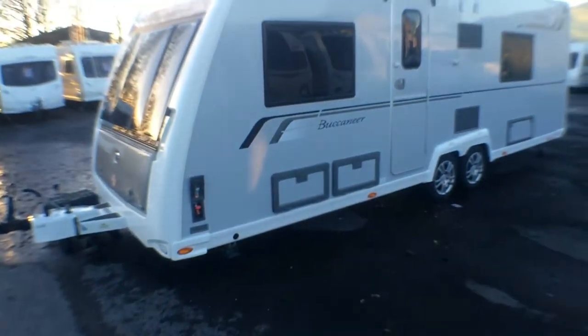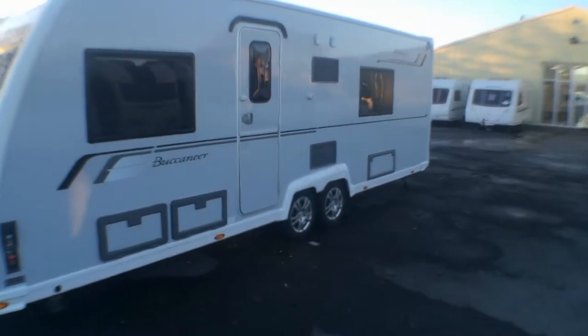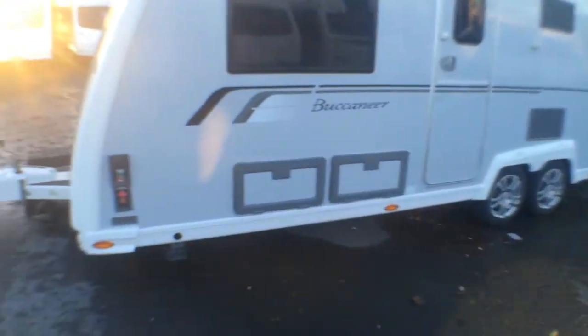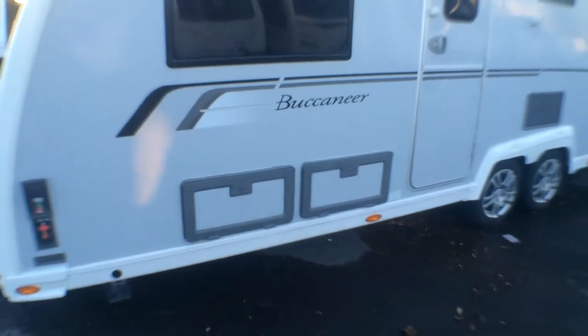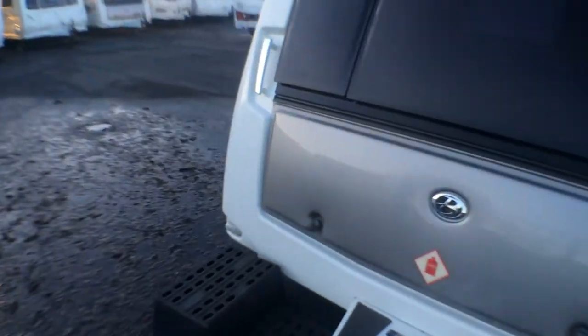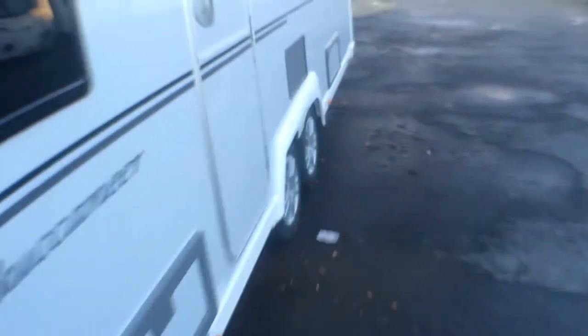Leisure World is pleased to present the 2014 Buccaneer Schooner, built on a twin axle, benefiting from a gas barbecue point and also a three-point plug socket inside one of your lockers. Just round the other side you also have an external shower point.